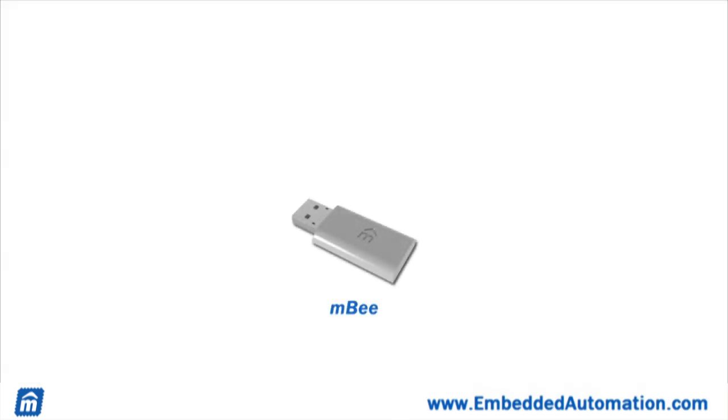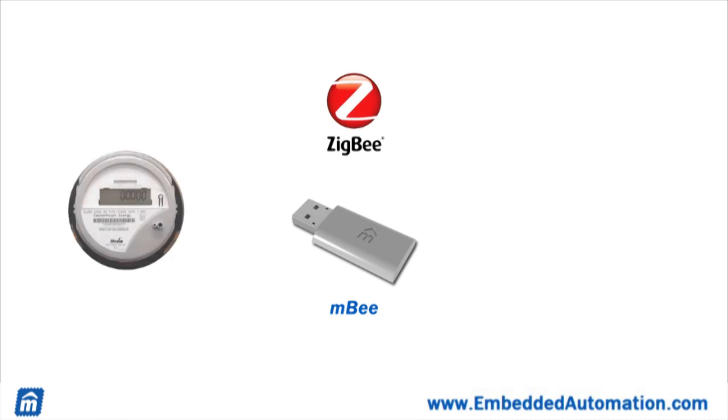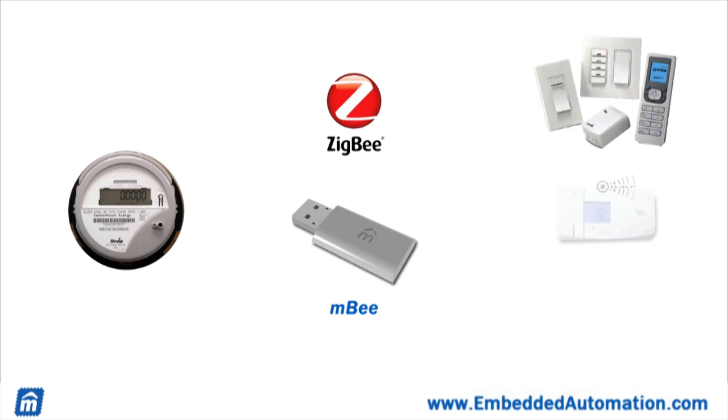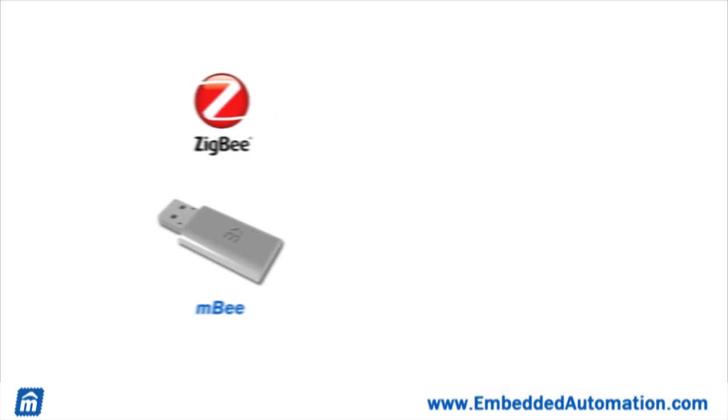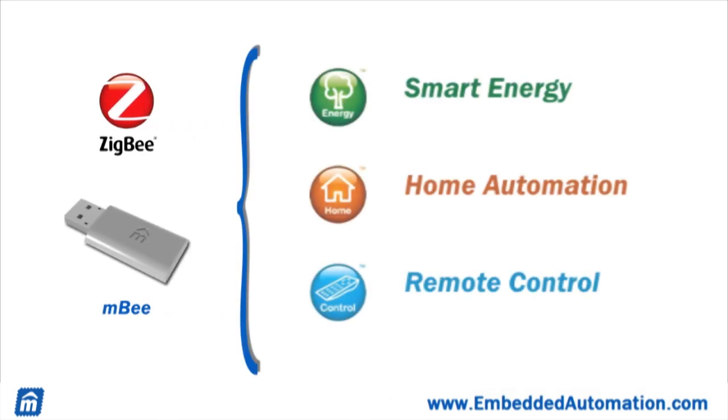Inside the M-Station, we use Embedded Automation's other new product, the MB modules. These modules use Zigbee wireless technology to communicate with smart grid devices such as smart meters, and home area network devices like lighting systems, thermostats, and audio-visual components. The MB modules are based on widely adopted standards like the Zigbee profile for smart energy devices.